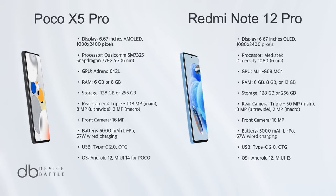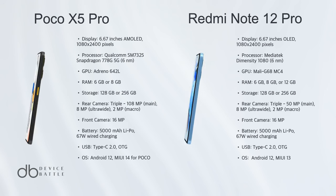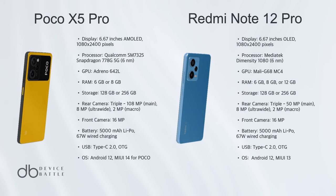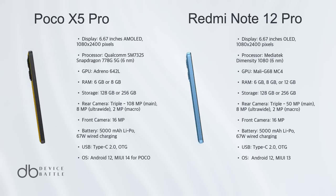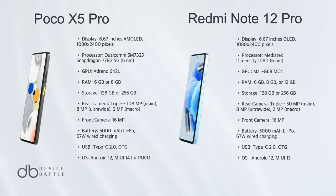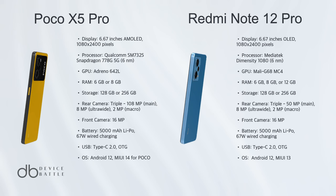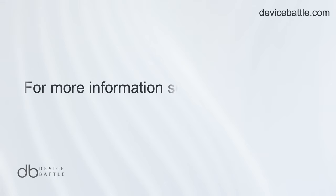Choosing a winner between these two impressive devices is challenging. The Xiaomi Poco X5 Pro 5G stands out with its slightly superior Snapdragon chipset, offering better performance benchmarks, and its higher megapixel main camera is a significant advantage for photo enthusiasts. However, the Redmi Note 12 Pro 5G counters with slightly better build quality and OIS in its camera, enhancing video stability. Overall, the Poco X5 Pro 5G edges out as the winner for its superior performance and camera capabilities, making it the better choice for users seeking a blend of power and photography prowess.